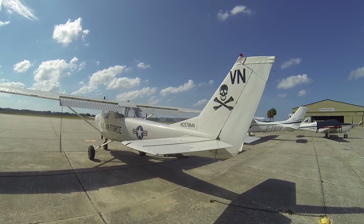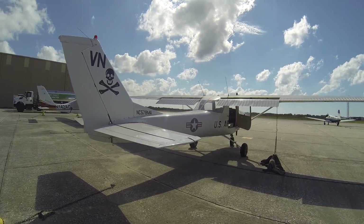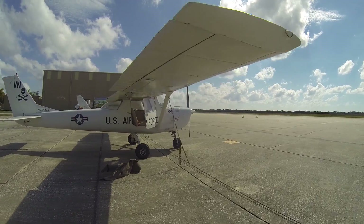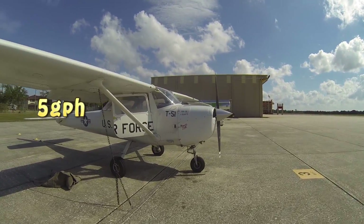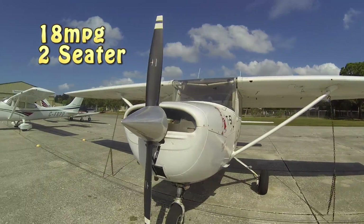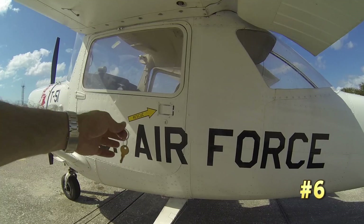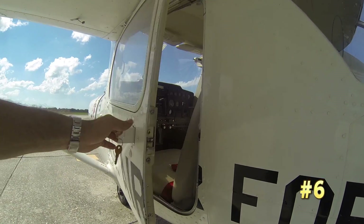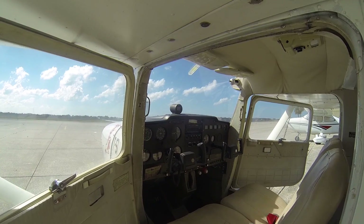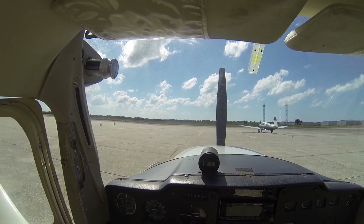Next, the Cessna 150, which is probably our most efficient small airplane. Burning about 5 gallons per hour doing about 90 miles an hour, it translates to about 18 miles to the gallon — better than some sports cars, and definitely better than trucks and boats. You can't quite fit four people in there unless they're really tiny, but with two people you're looking at 36 miles a gallon — not too bad.